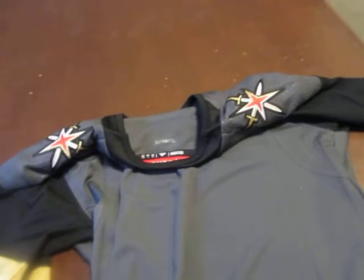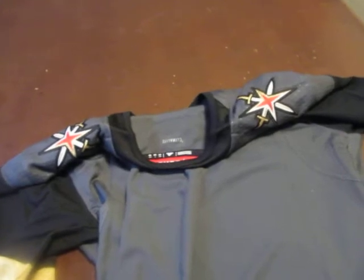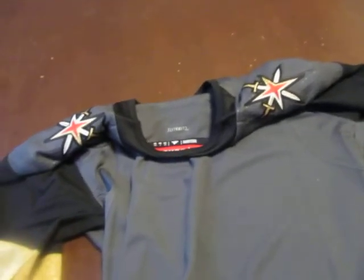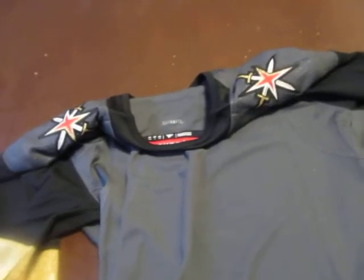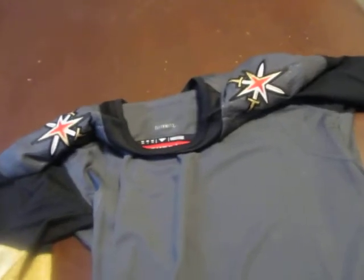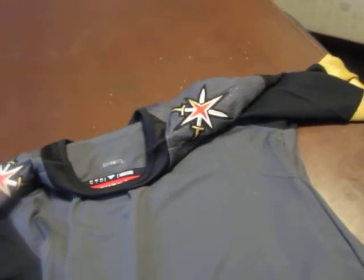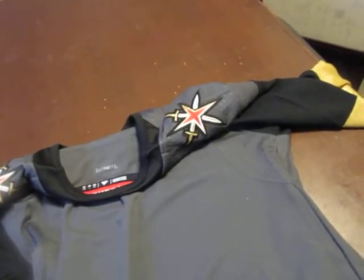I would say the authentic Adidas is better than the authentic CCM. I don't have an authentic Reebok, but things cost different amounts of money and there are reasons for everything. I think this is a very fair price for this jersey, and from what I see they're pretty impeccable.